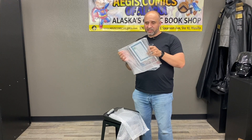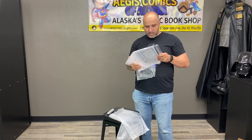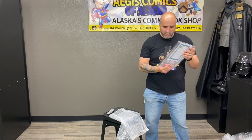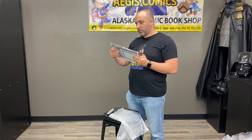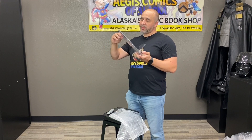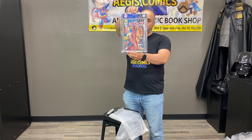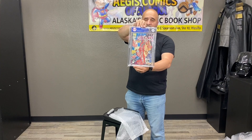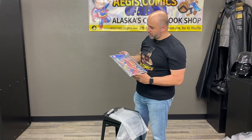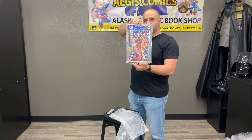I know we'll get a lot of comments on this book because it's still a very popular book. This one came back with the custom color tone label in an 8.0. Yes, ladies and gentlemen — New Mutants 98, first appearance of Deadpool, in an 8.0. It's a great grail to own, something from 1991 — first Deadpool.